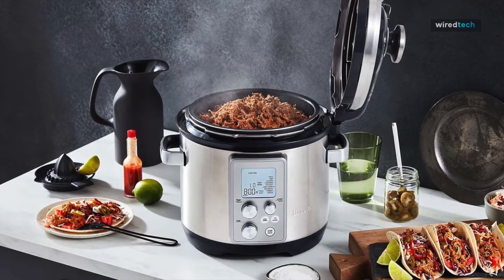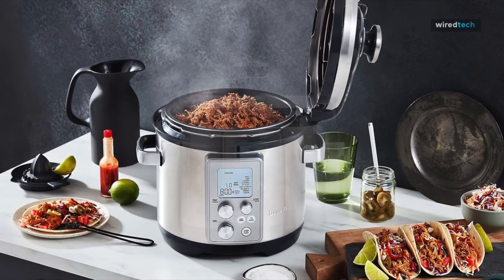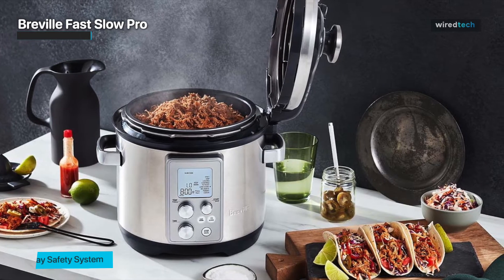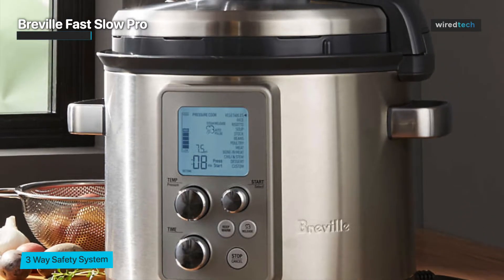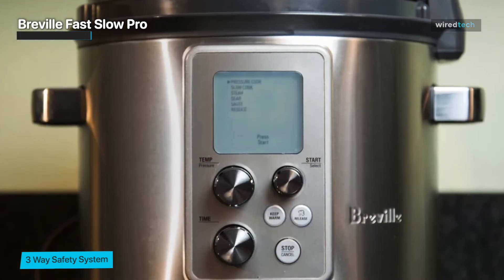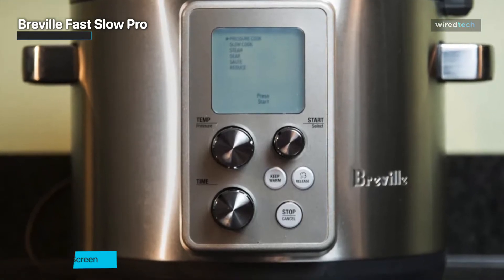Next up, we have the Breville Fast Slow Pro — a true marvel in the world of pressure cookers. With its sleek and sophisticated design, it's a stunning addition to any kitchen. What sets it apart is its advanced technology and precise control: you can adjust both pressure and temperature settings for full command over your cooking process, from slow cooking tender meats to quickly preparing flavorful soups.